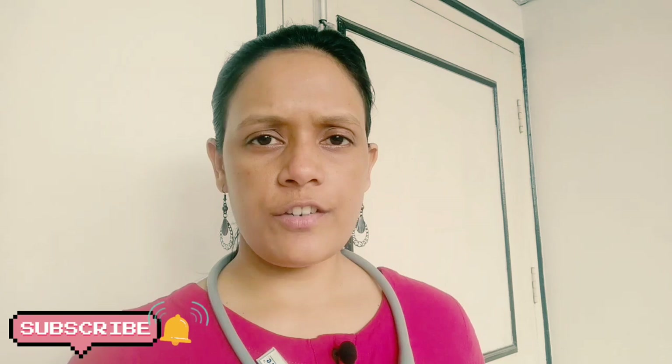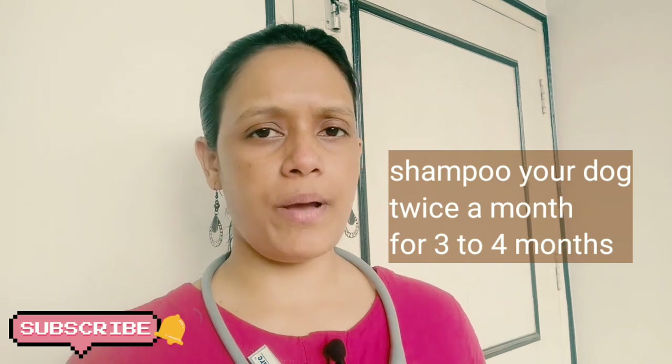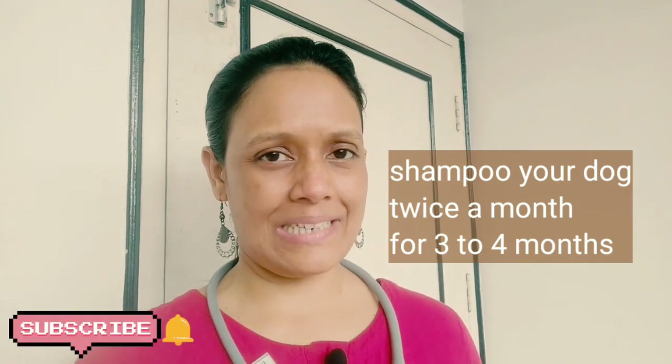You can use the antifungal shampoo twice a month — for example, after bathing your dog today, you can repeat it after 15 days. Twice a month is sufficient, and the treatment could be followed for three to four months. The treatment is going to be long, but it will definitely work wonders on your dog's skin, so definitely go for it.